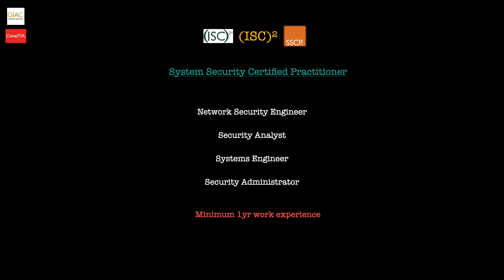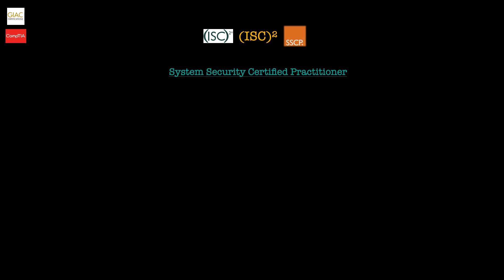The SSCP exam itself is a four-hour exam containing 150 multiple-choice questions, and you will need 700 out of 1,000 points to pass. The topics covered within the certification will help you understand if it's right for you.